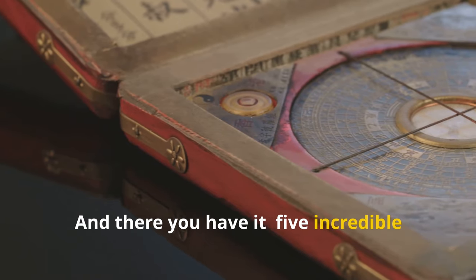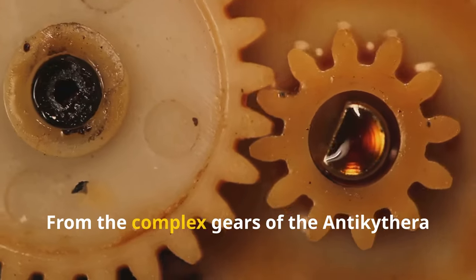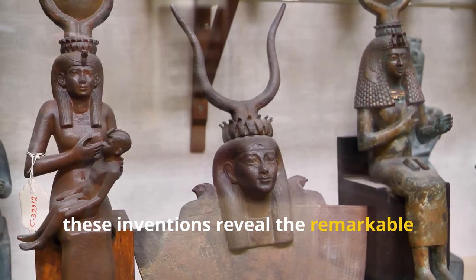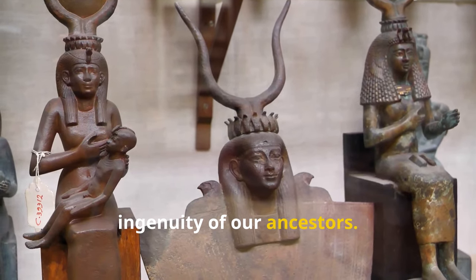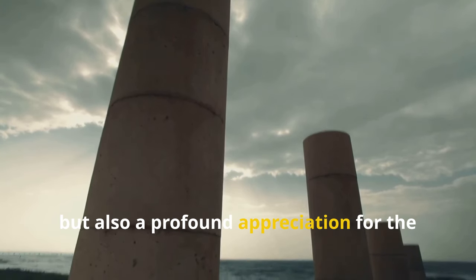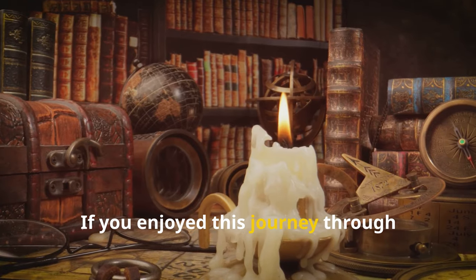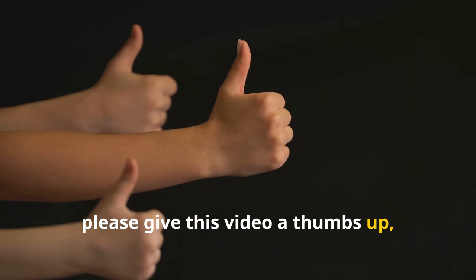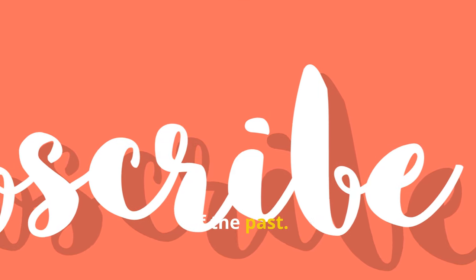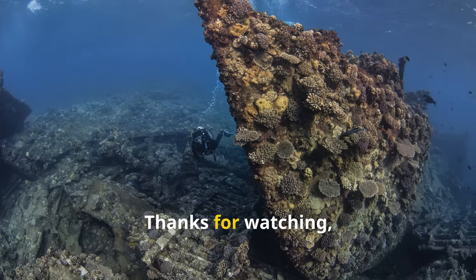And there you have it — five incredible ancient technologies that have been rediscovered and explained by modern science. From the complex gears of the Antikythera mechanism to the nanotechnology of the Lycurgus Cup, these inventions reveal the remarkable ingenuity of our ancestors. As we continue to explore and understand these ancient marvels, we gain not only technological insights but also a profound appreciation for the capabilities and creativity of early civilizations. If you enjoyed this journey through ancient innovation, please give this video a thumbs up, share it with fellow history enthusiasts, and don't forget to subscribe for more fascinating explorations of the past. Let us know in the comments which ancient technology amazed you the most and what other topics you'd like us to cover. Thanks for watching and we'll see you next time.